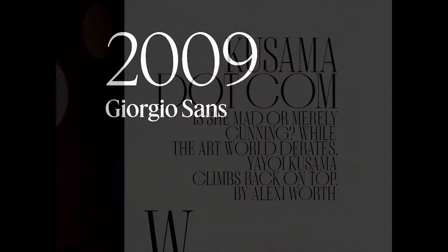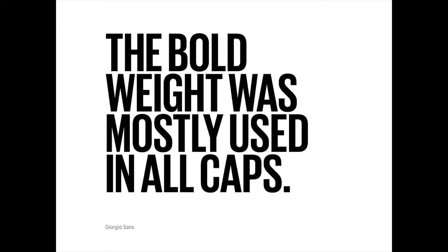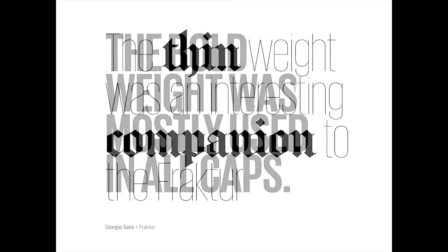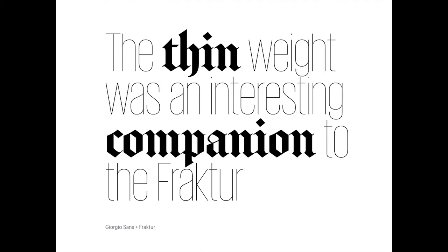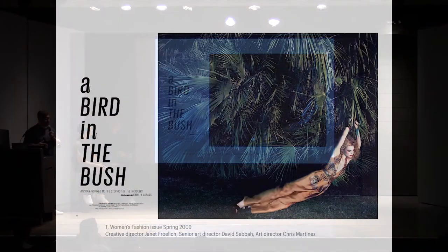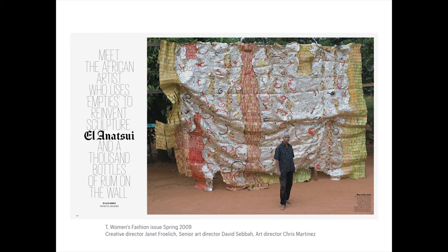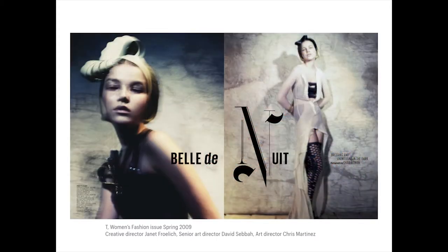In 2009, Chris got in touch again and said he knew they were going to retire Giorgio, but what if they did a sans? They could use the bold weight a lot in all caps, and if they had a thin weight matching the thins of the Fractor, they could mix them together and do something distinctive. In a lot of the spreads they used it in all caps and the words became rectangular modules that could lock together almost like Legos. Chris was really not afraid to cut things up and mix things together to make an evocative spread.